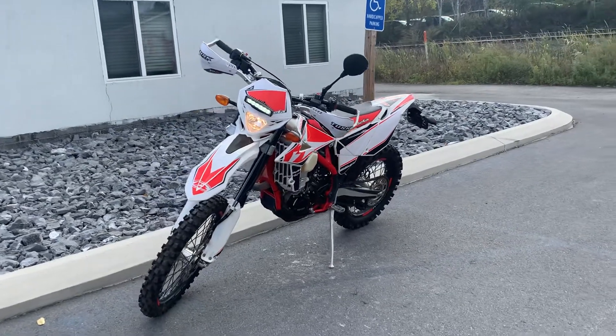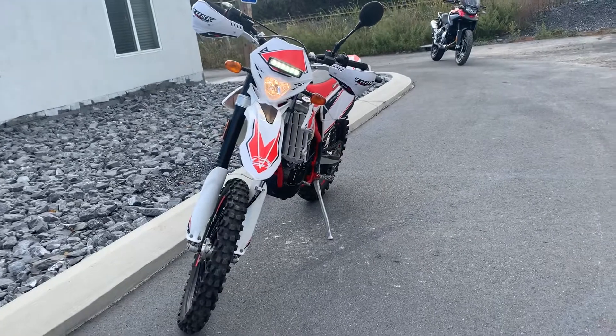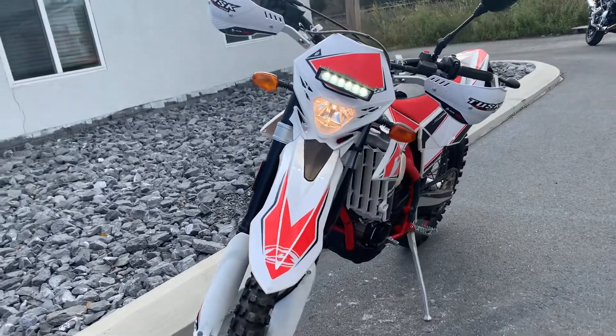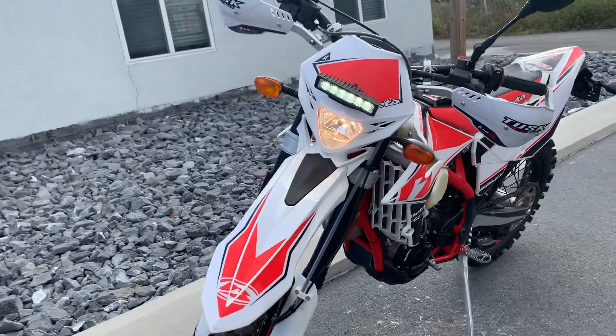Hello, Josh here at Kissel Motorsports, and thank you for the interest in this 2019 Beta 500 RRS. This bike's in excellent condition — one owner, originally sold here, just over a thousand miles on it.